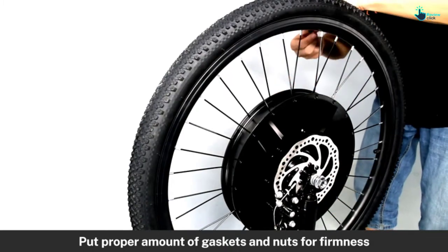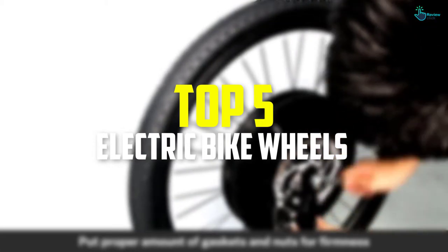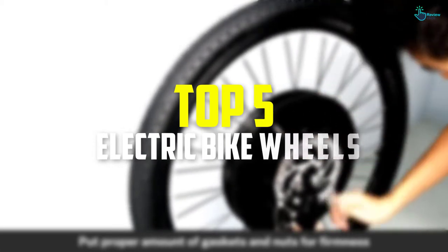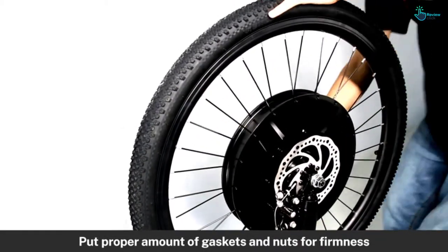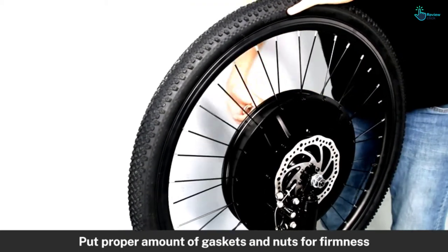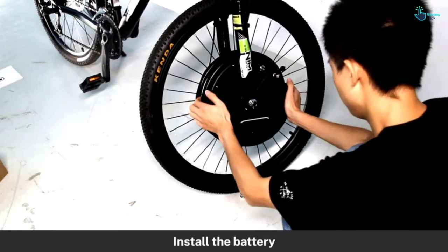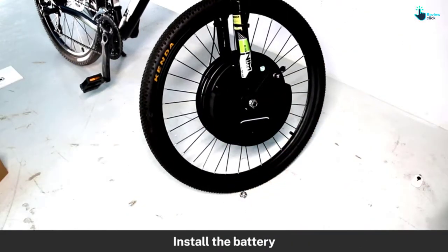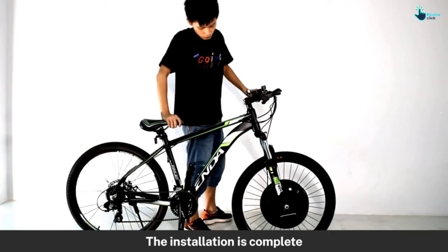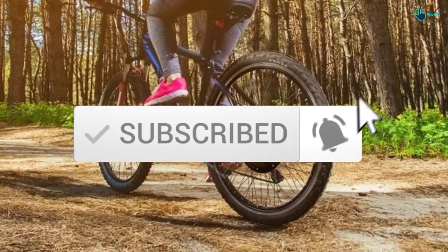Hey guys, in this video we're going to be checking out the top 5 best electric bike wheels available on the market for their true quality. I made this list based on my personal opinion and hours of research, and have listed them based on popularity, quality, price, durability, user opinions and more. If you want to see more information and the updated price, you can check out the description below. Make sure to subscribe for more reviews. Let's get started.